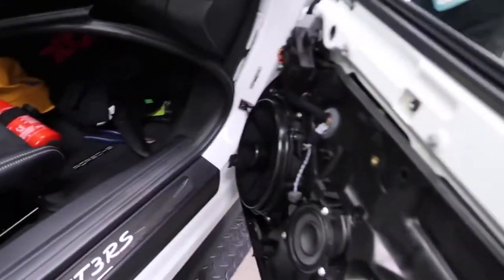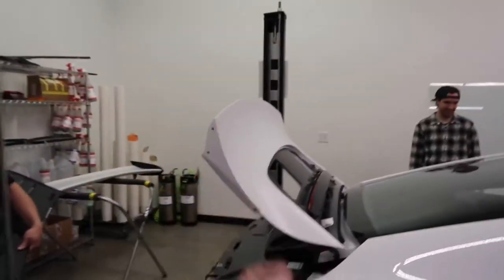You guys can see the car is in pieces right now. I bet you've never seen a 991.2 GT3 RS just in pieces like this. Look, there's no wing on it.